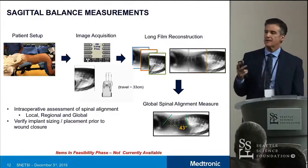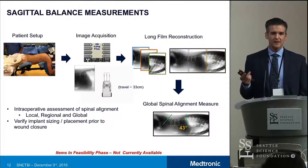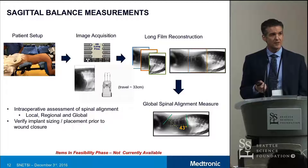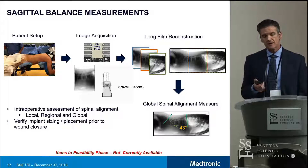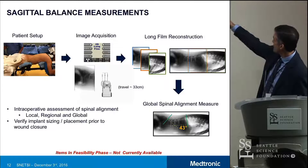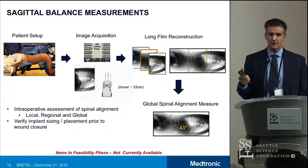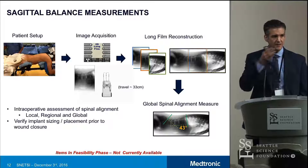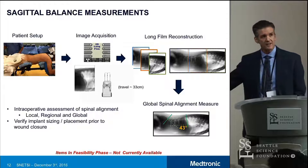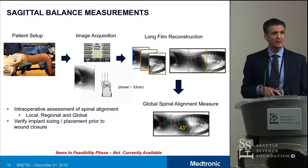One thing we certainly heard from customers and surgeons is that it would be nice to be able to reconcile sagittal balance or other measures intraoperatively. One of the capabilities that we have already prototyped is the ability to slide the gantry automatically and stitch those images together into a long film reconstruction — something like that image on the upper right. You can then take that image while the patient is still on the table, take your alignment measures, have annotation features to measure angles, and determine whether you achieved the degree of correction you wanted — AP or lateral.